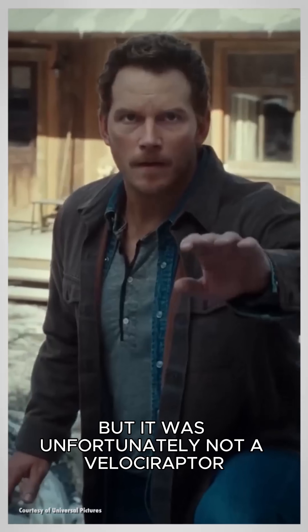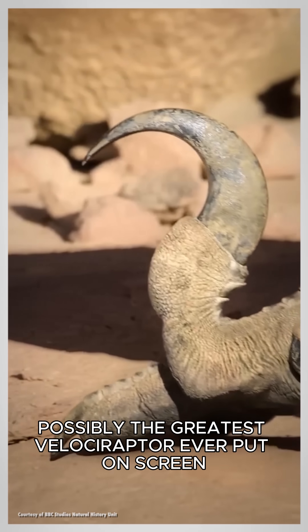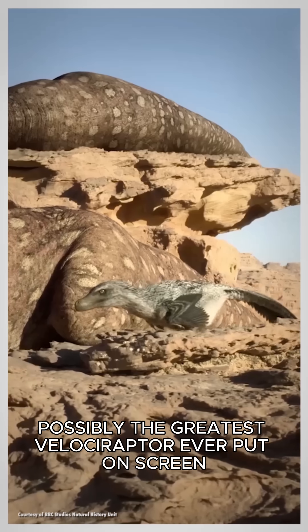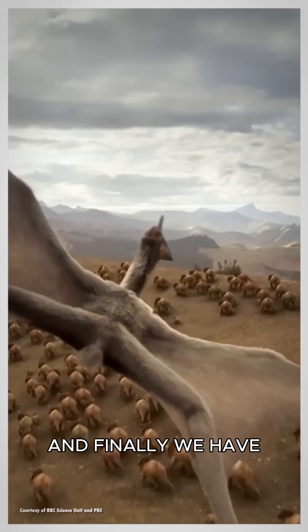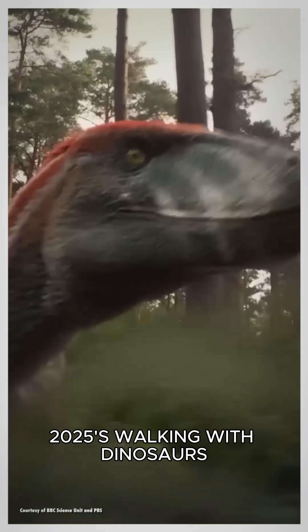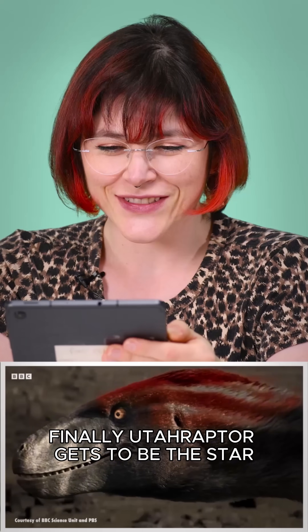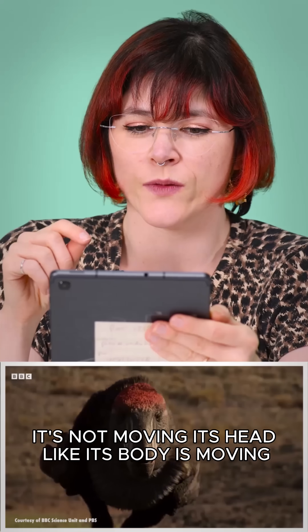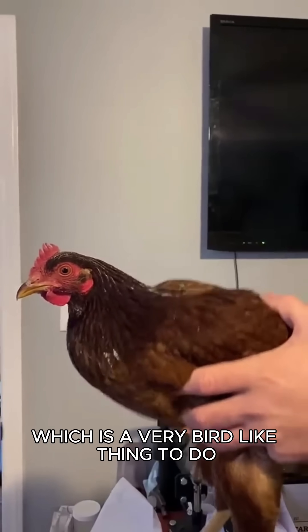But it was unfortunately not a Velociraptor. But the same year, we got treated to possibly the greatest Velociraptor ever put on screen. Now, that is a killer claw. And finally, we have 2025's Walking with Dinosaurs — finally, Utahraptor gets to be the star. I love that it's not moving its head like its body is moving, but it's keeping its head perfectly stable, which is a very bird-like thing to do.